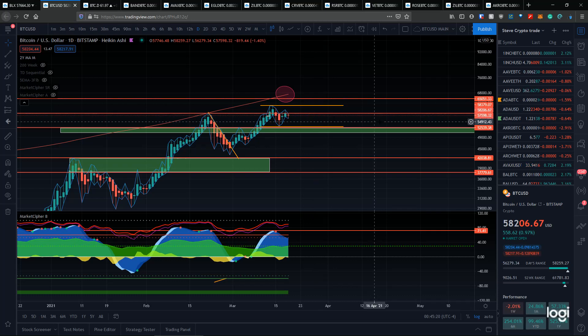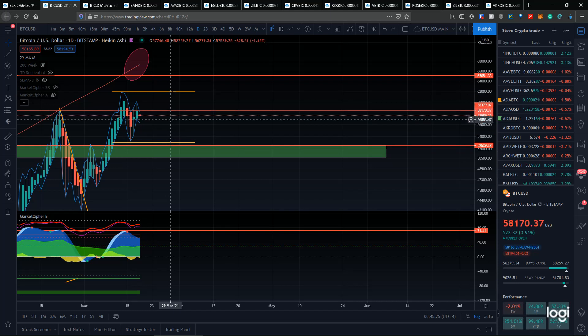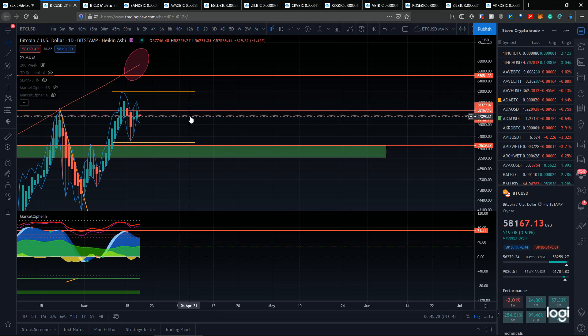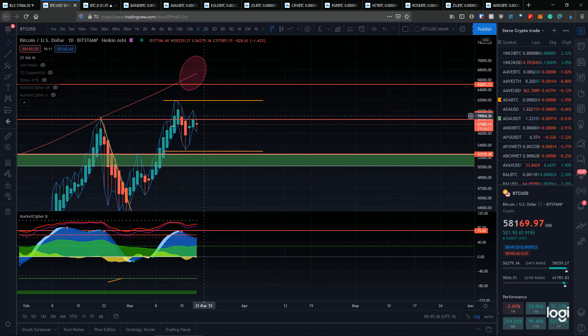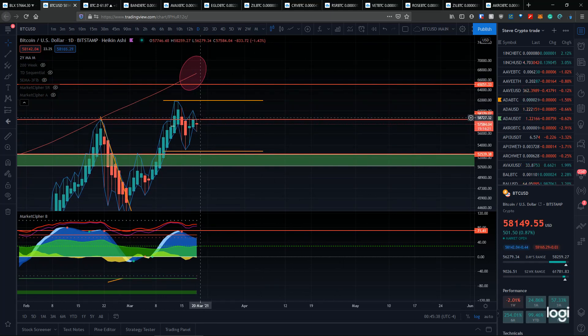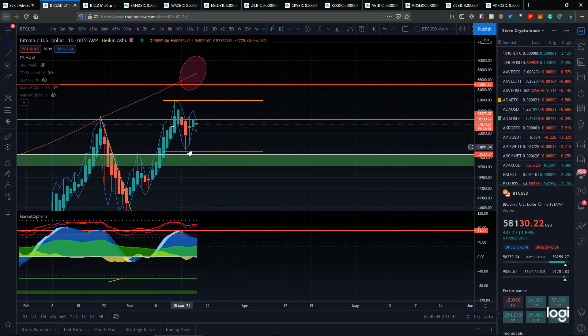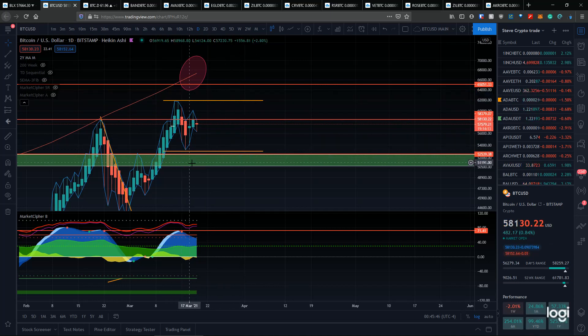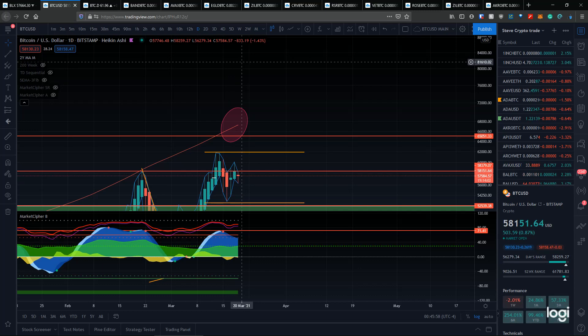Jumping into the bitcoin price — it looks like we're range bound. If we can fit within this channel and not really have an up or down trend, this could be really good for altcoins. What I'm looking for is either sideways consolidation within these two orange lines, possibly down to this support zone, or we're going to go up and break this two-year parabolic trend and make a macro top or a mid macro top.